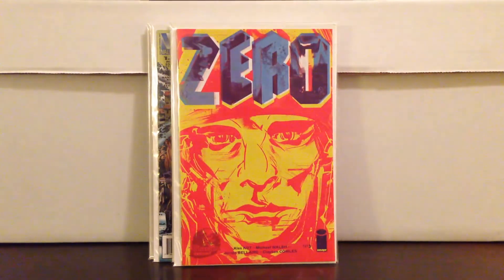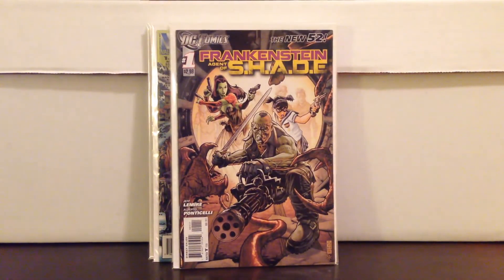I picked up a Zero Phantom Variant — great story, would definitely recommend that, that was a dollar. Found Frankenstein Agent of Shade number 1 New 52 for a dollar — another TV character first appearance, I'll put it in the notes.